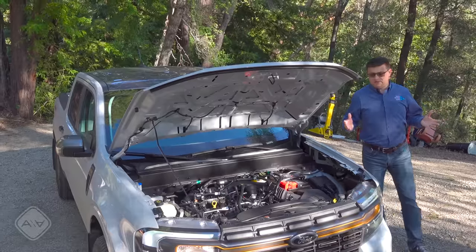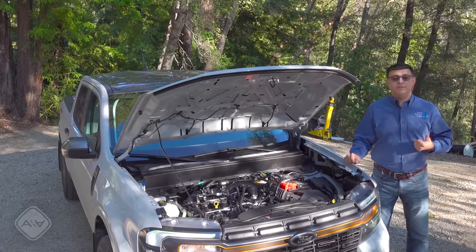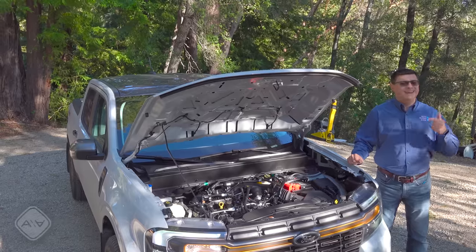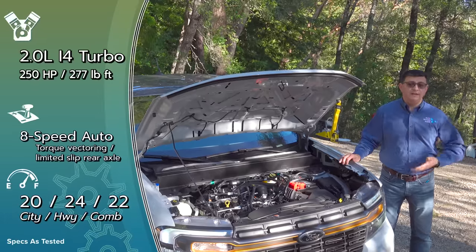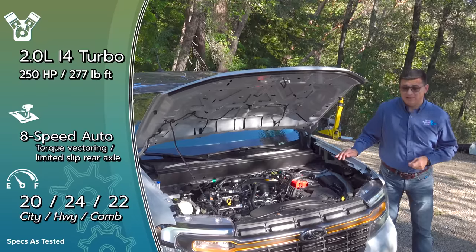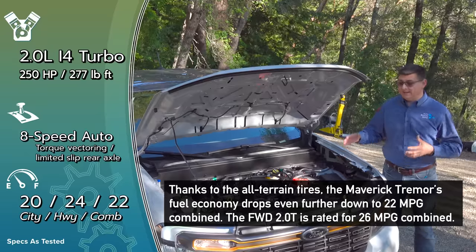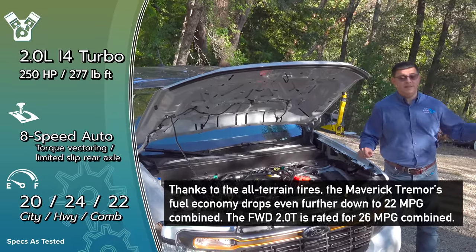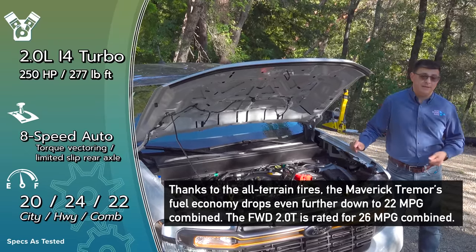No major changes happen under the hood for 2023, so shoppers are still faced with a very difficult decision. The base engine is the hybrid system borrowed out of the Escape — it gives you excellent fuel economy, real world about 40 miles per gallon, but there's no way to get all-wheel drive. If you want that, you have to get the two-liter turbo, which is definitely fun: 250 horsepower, 277 pound-feet of torque, and pretty darn quick because this weighs only 3,800 pounds. But fuel economy drops all the way down to 25 miles per gallon, which is right in the same neighborhood as a decent number of full-size trucks in America.